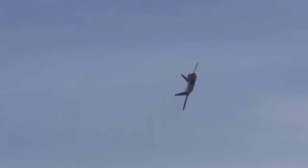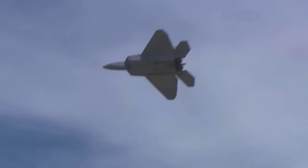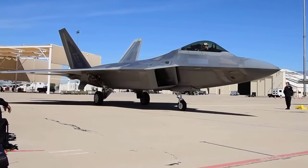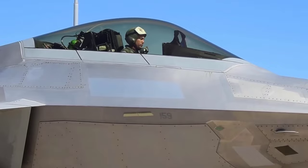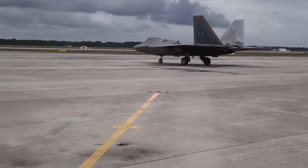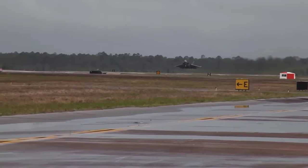The F-22 is also known for its unique maneuvers, such as the cobra maneuver, J-turn, and pedal turn, demonstrating its superiority in agility and maneuverability. Intensive air combat training is required to ensure F-22 pilots are ready to face various combat scenarios.